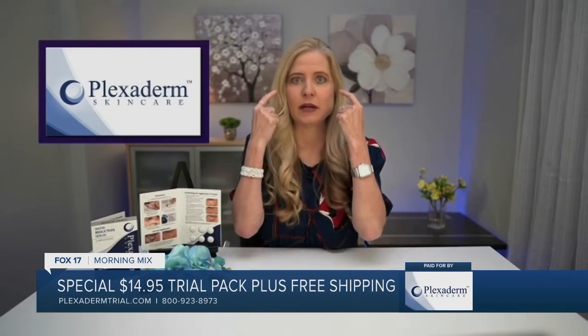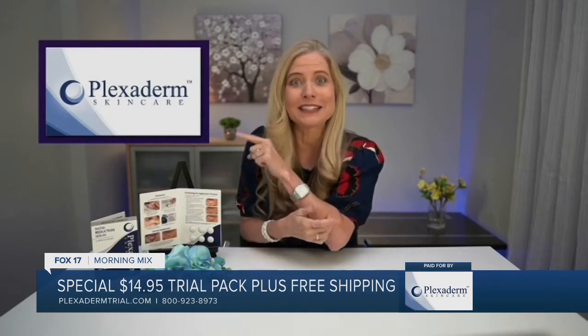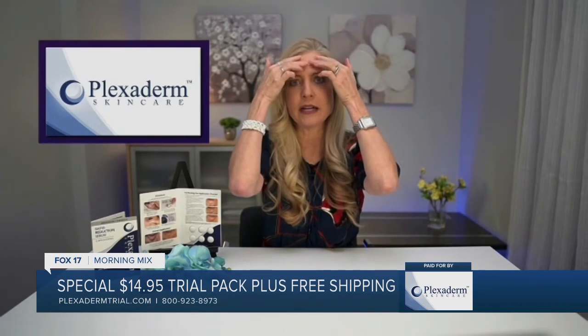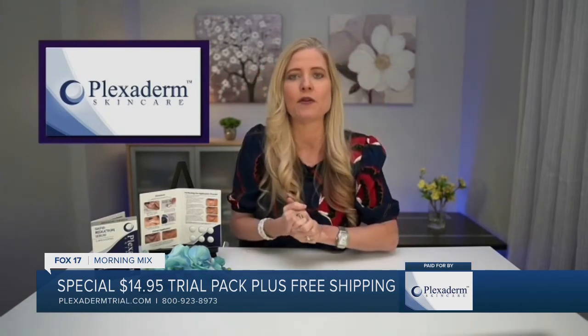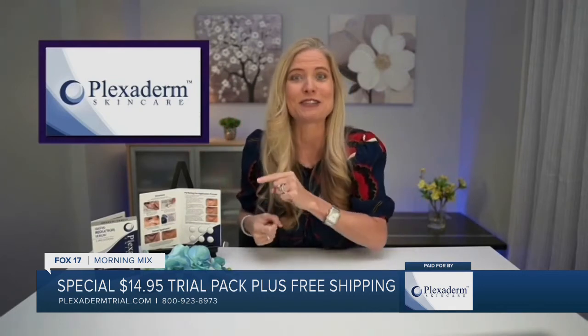I woke up one morning and my daughter said I had mascara under my eyes. When I tried to remove it, it was actually the dark circles. Plexiderm helps with that — that's what I use it for. I apply a small amount on my under eye and on my forehead, because I have deep-set lines. Voila — I don't wake up looking like this. It's because of Plexiderm.